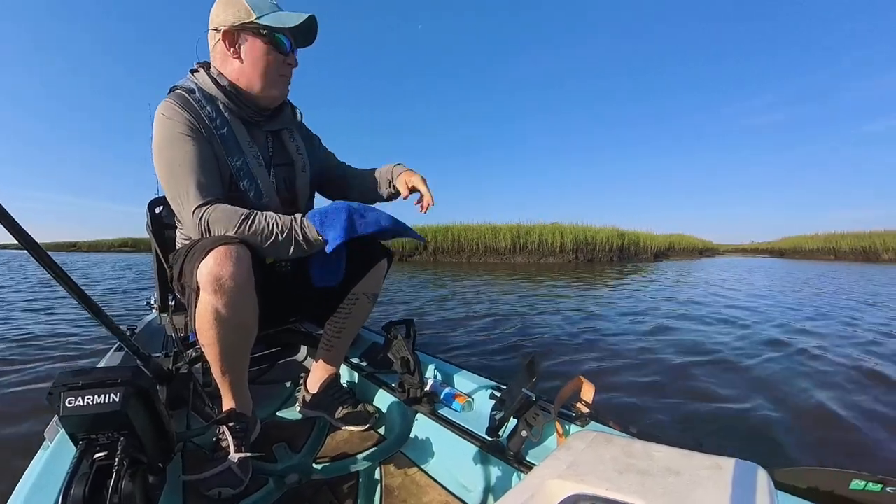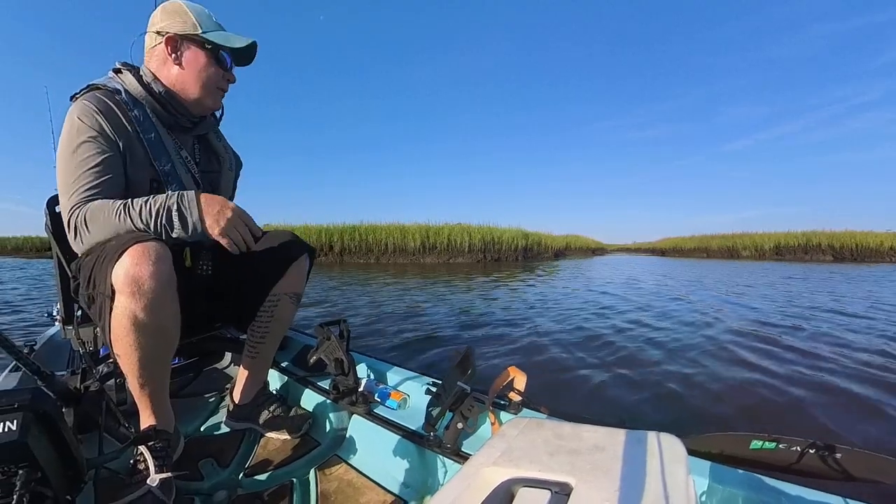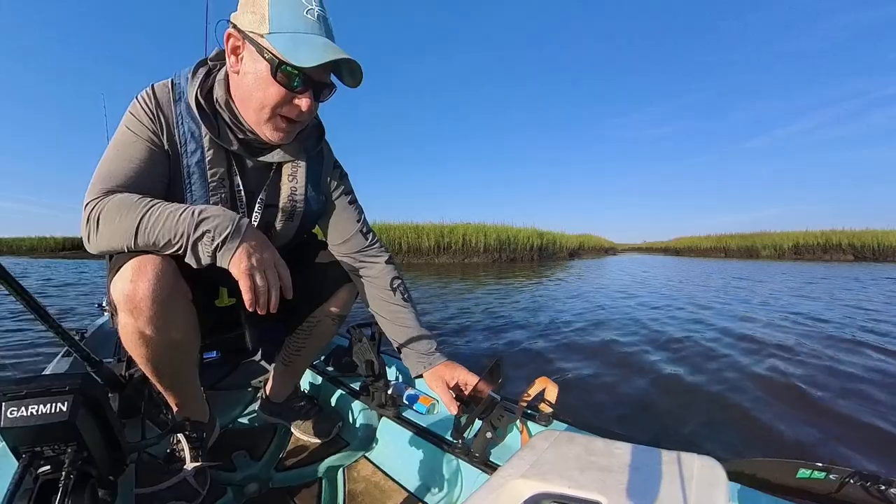I've been seeing a bunch of big reds right along this bank here, I just haven't been able to get one to eat yet. I'm hoping to get one of those guys, but hey, it's a good start anyway.